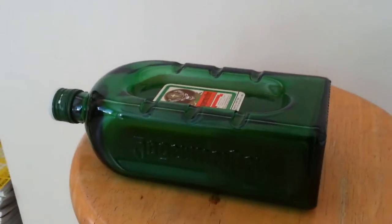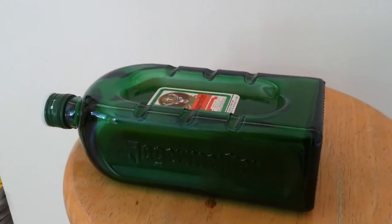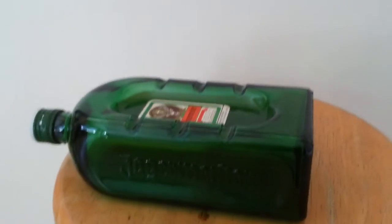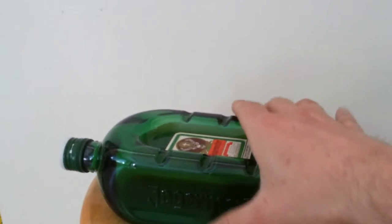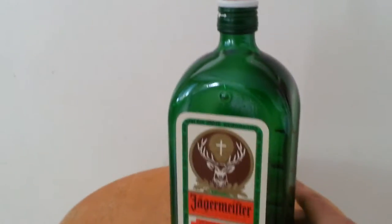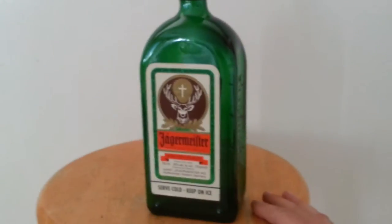I picked this up at my local liquor store. They were just sitting there all dusty and the guy gave me one. Apparently this has never had booze in it, but by all looks and appearances it is a fifth of Jaeger.